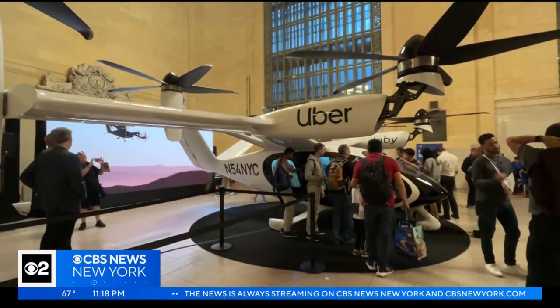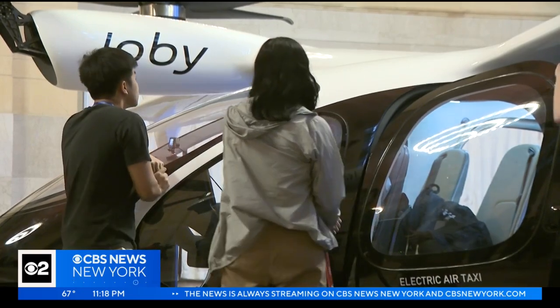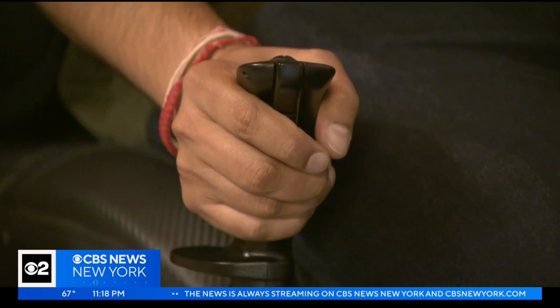The Joby air taxi will be on display again Saturday and could launch in New York as soon as next year. Reporting at Grand Central Terminal, Alicia Reed, CBS News, New York.